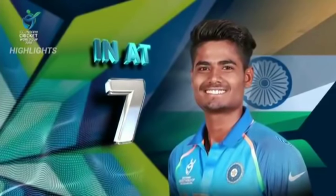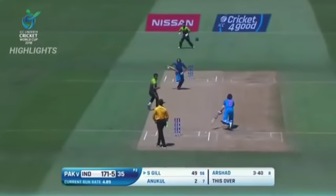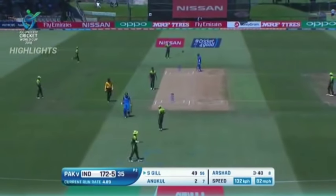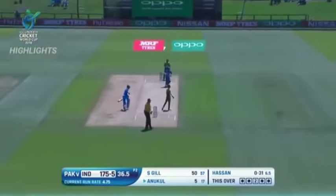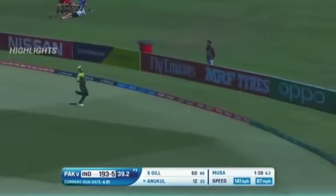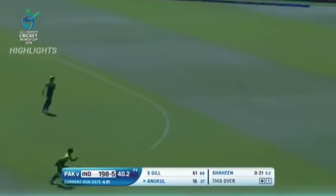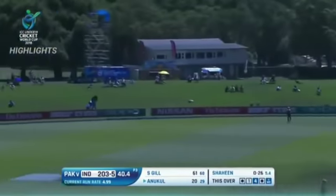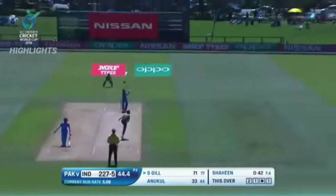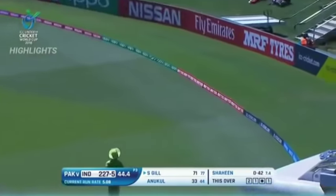Roy comes in with a chance to bat for some overs. Shubman Gill reaches his fifty — what a fifty it's been, under great control. He's been one of their star players throughout the tournament. Some cheeky and brilliant strokeplay follows, finding gaps wherever the field is set, clearing mid-wicket for four.